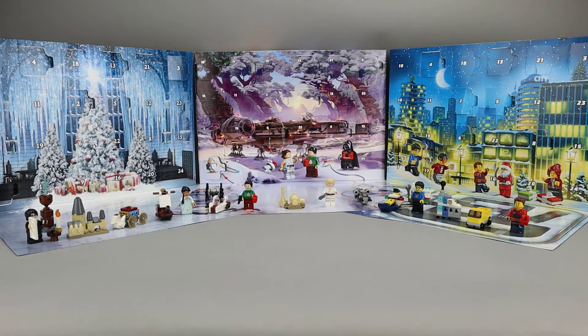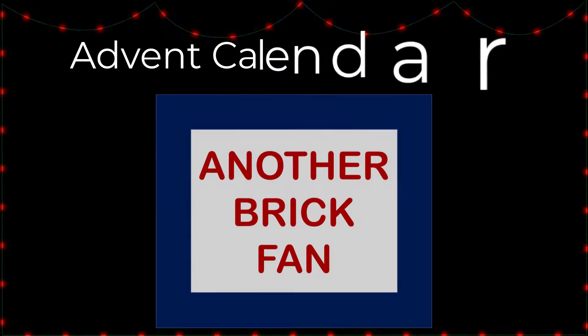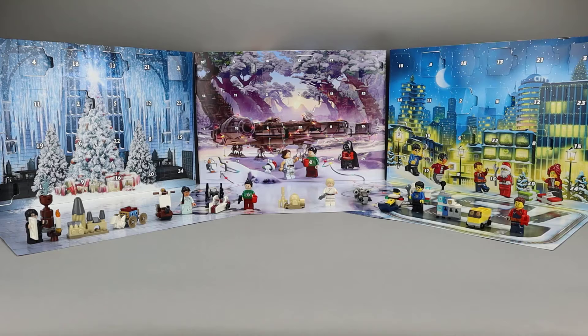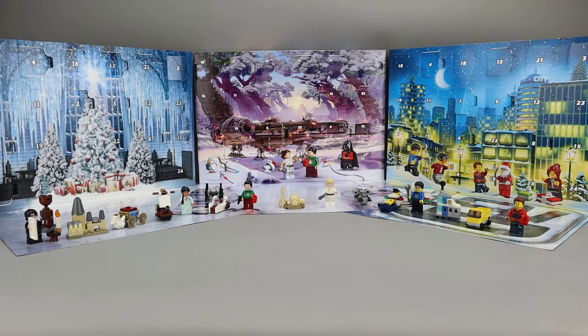Another Brick Fan here with Day 7 of the 2020 Advent Calendars. This year I'm reviewing Harry Potter, Star Wars, and City. But before we get into Day 7, let's take a quick look at the builds so far.